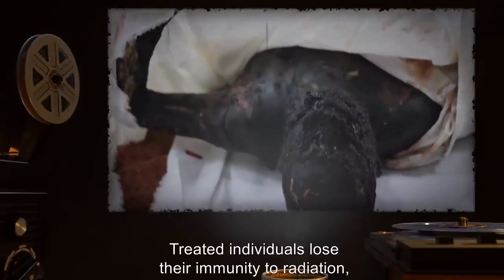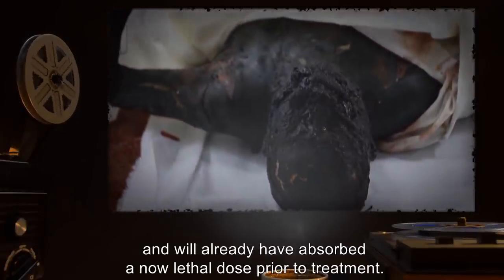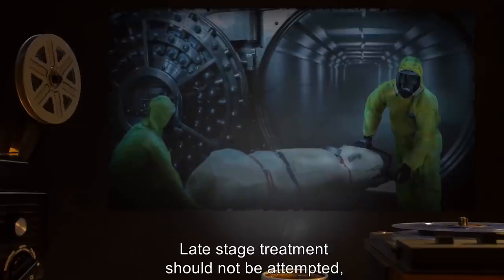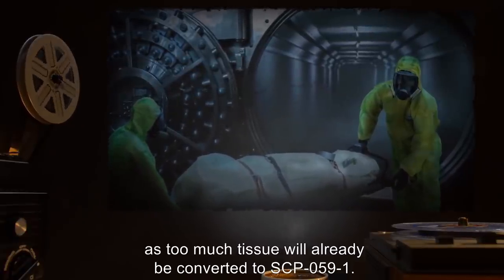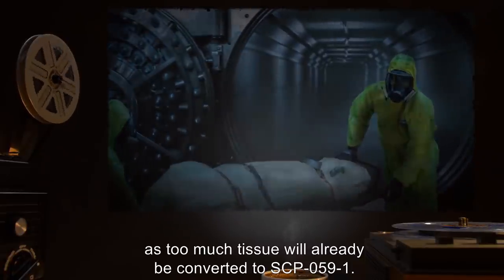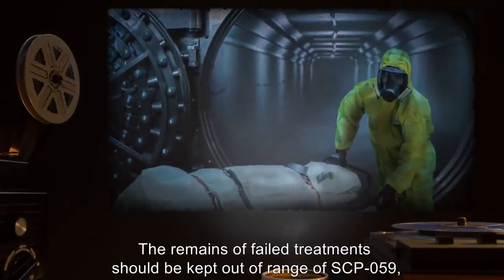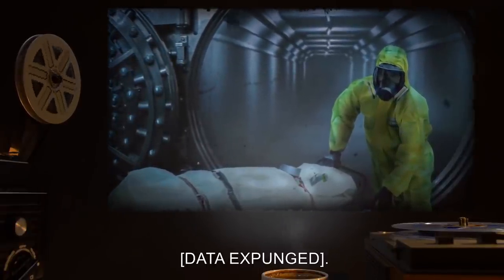Early-stage SCP-059-1 infection in humans may be treated with griseofulvin. However, the treatment is 90% likely to lead to death by radiation poisoning, as treated individuals lose their immunity to radiation and will already have absorbed a now-lethal dose prior to treatment. Late-stage treatment should not be attempted as too much tissue will already be converted to SCP-059-1. The remains of failed treatments should be kept out of range of SCP-059; otherwise, [data expunged].